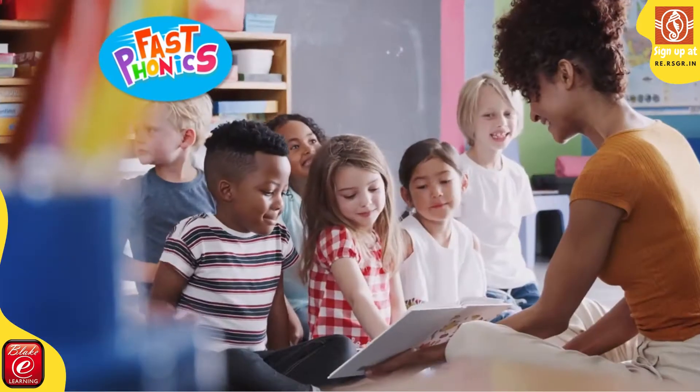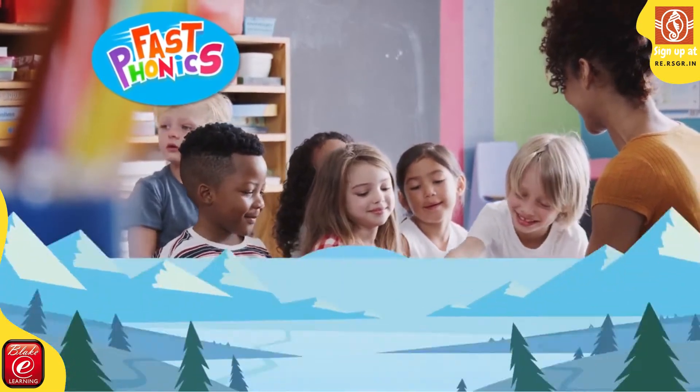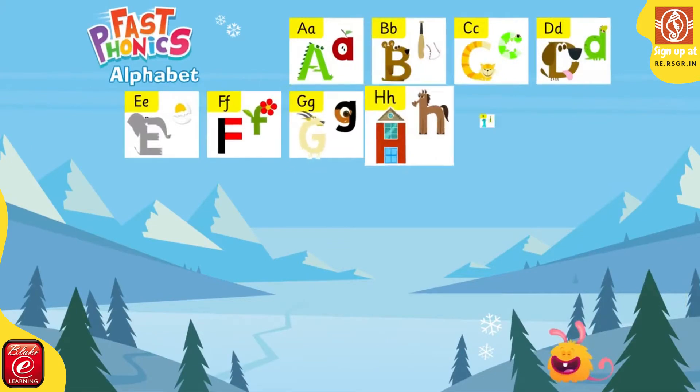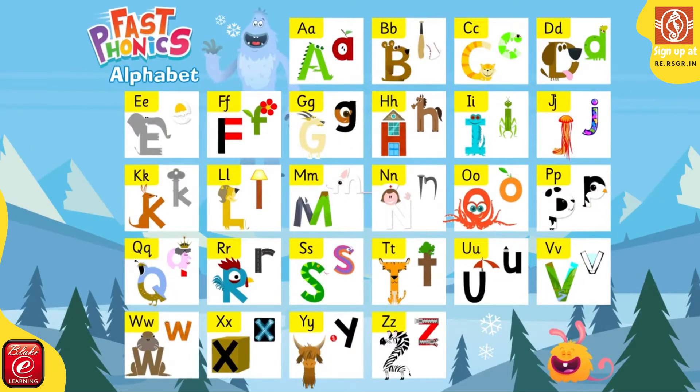Phonics is a crucial building block, widely acclaimed by researchers, literacy experts and educators. For young children to read English successfully, they need to understand the alphabetic code.